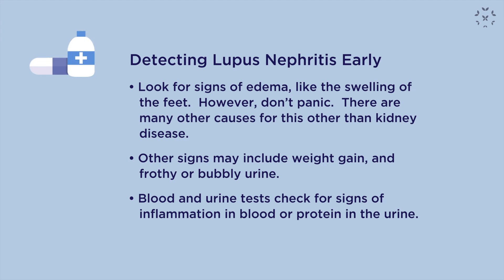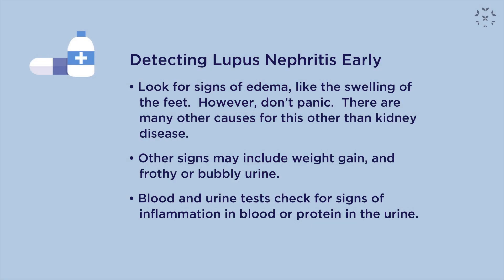One of the most common signs is the development of swelling of the feet — pitting edema. When this occurs, there is a doughiness to your skin where pressing on the skin of your feet may leave an indentation. Pitting edema can be due to something as simple as sagging veins, but if you have lupus and this finding, discuss it with your doctor. Other common symptoms include weight gain, because people begin to retain fluid, as well as frothy or bubbly urine.